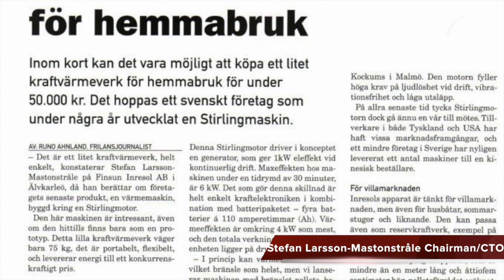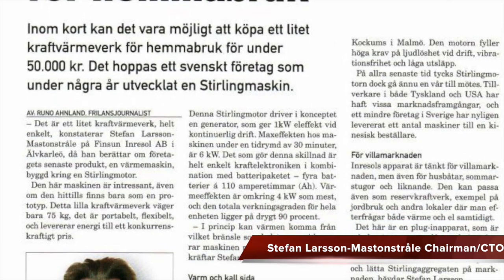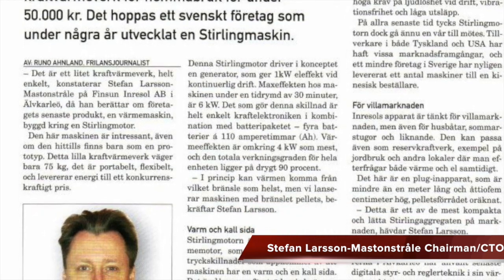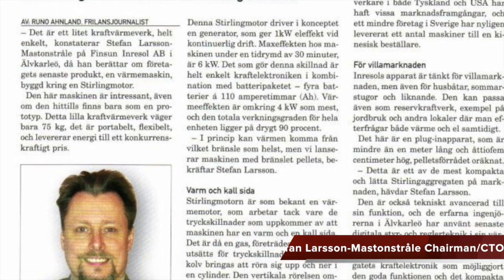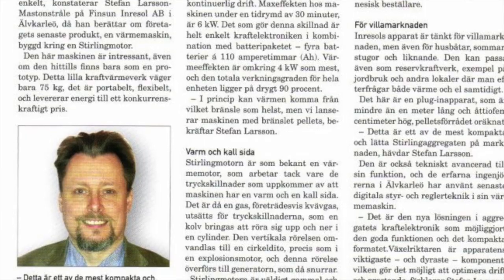Through the years of experience working with Sterling technologies, I've been holding a lot of presentations and conference contributions regarding Sterling technology for universities and organizations. The most common question I receive is where can I get one of these engines, and I've had to say that you can't get one because they are not available to the market.